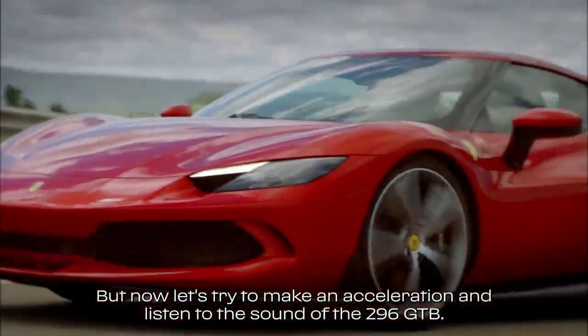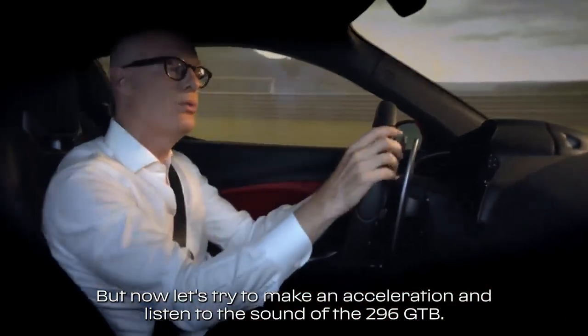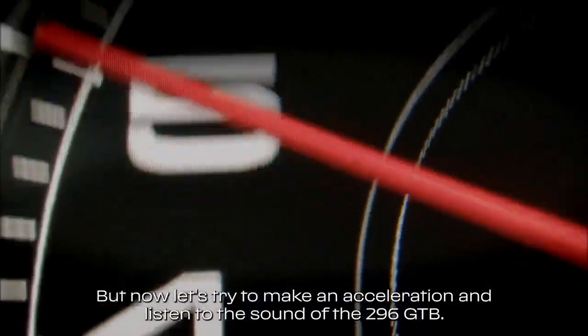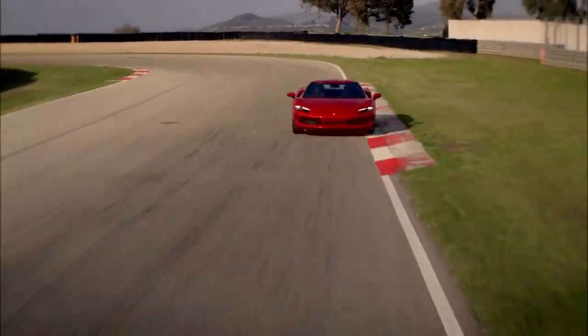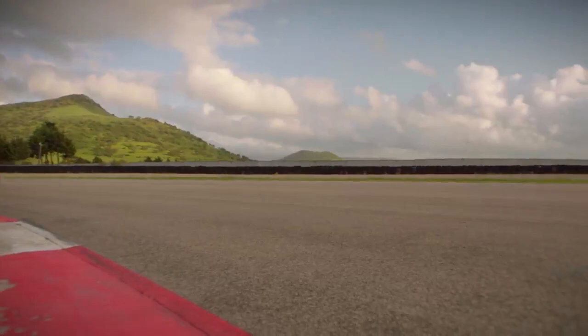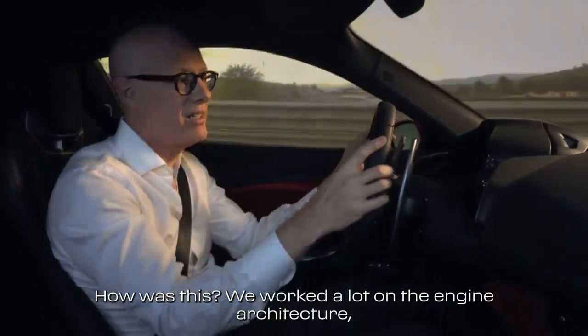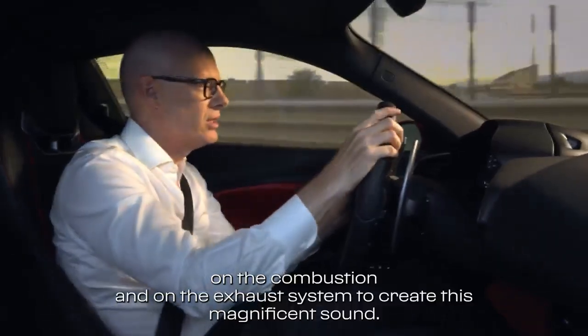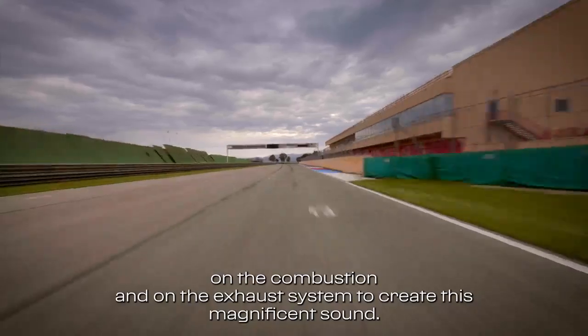But now let's try to make an acceleration and listen to the sound of the 296 GTB. How was this? We worked a lot on the engine architecture, on the combustion and on the exhaust system to create this magnificent sound.